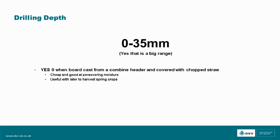We're looking at a drilling depth range between 0 and 35mm. That is a big range. 0mm comes in when we're broadcasting off the back of the combine header and covering it with chopped straw. It's quite a cheap method — very effective and very consistent, especially in situations where we're looking to conserve moisture.